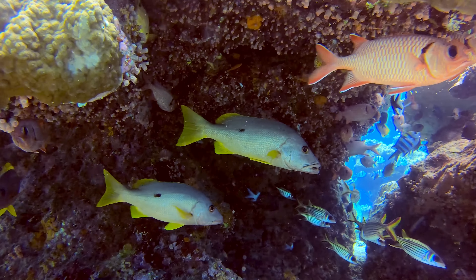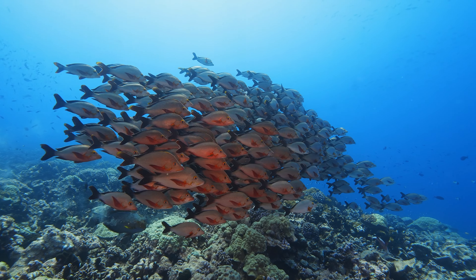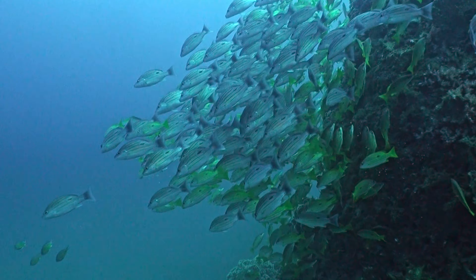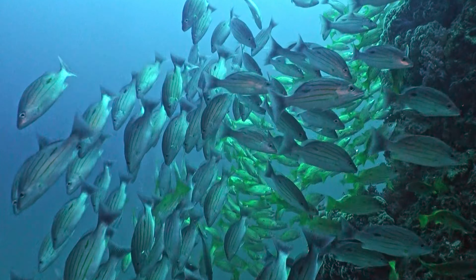While snappers are sought after for their delectable meat, it is crucial to fish sustainably to safeguard their populations. Slow growing and taking years to reach maturity, snappers are vulnerable to overfishing, threatening their existence in the oceans.